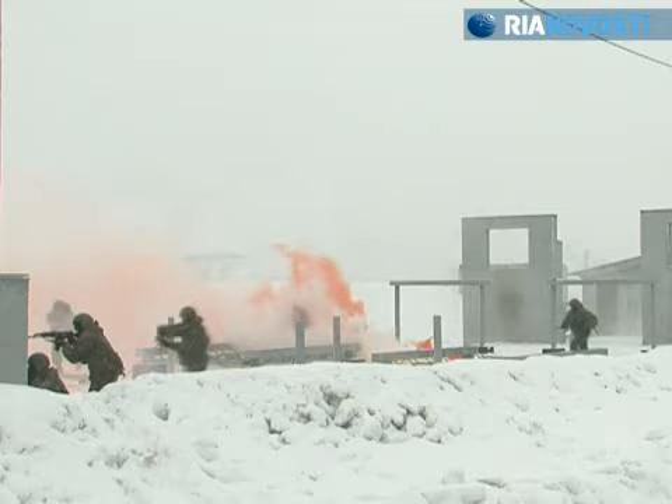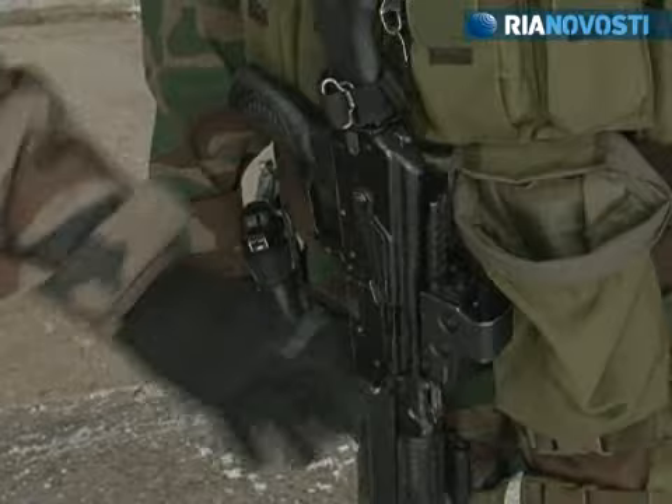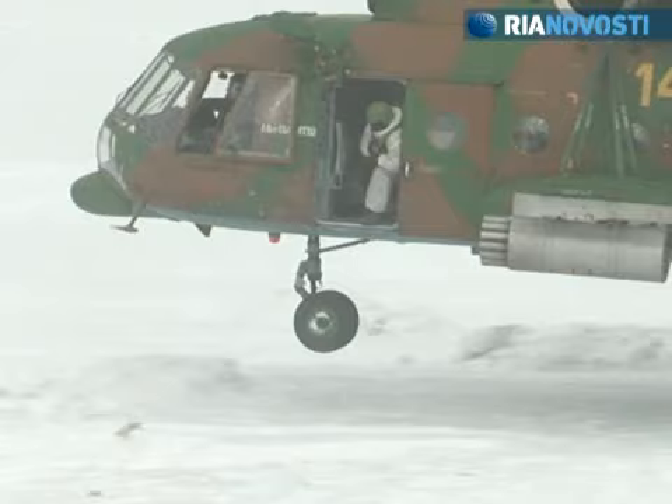Even mock battles involve two different types of weapons at a time. These are the 5.45mm Kalashnikov assault rifle and a 9mm Stetchkin automatic gun. The assault rifle features a collimator sight, a convenient handle, and a laser aiming device.